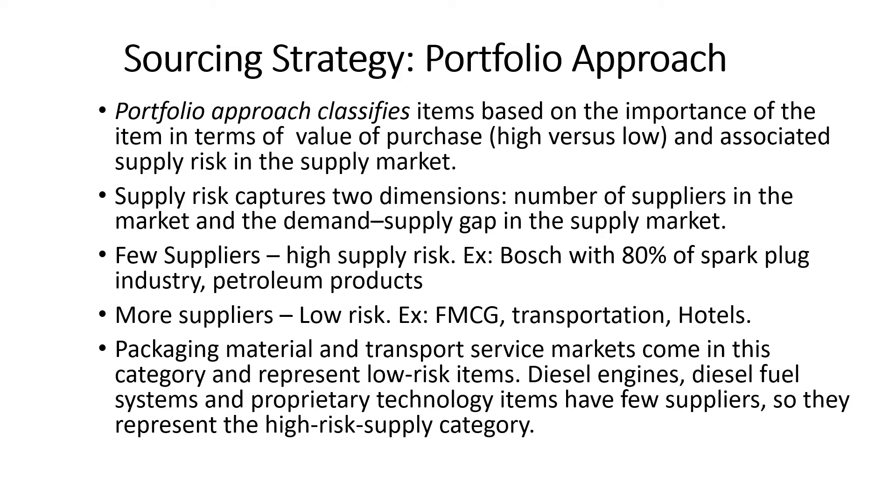Classifying items by purchasing value is straightforward as it requires only internal data and growth projections. Supply risk analysis, on the other hand, requires more sophisticated analysis because the focus is on supply markets, which are often global in nature. Firms should either develop adequate capabilities in this area or seek help from experts for carrying out these exercises.